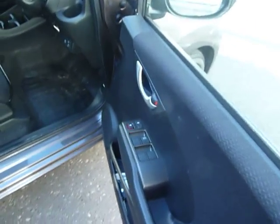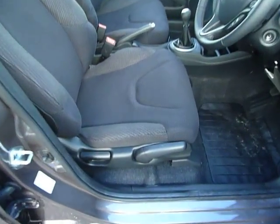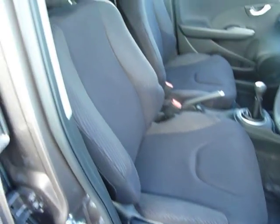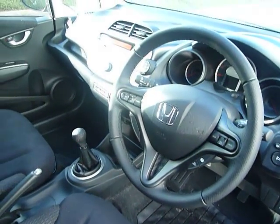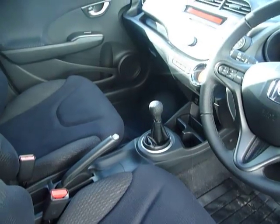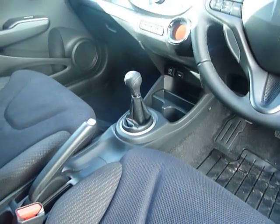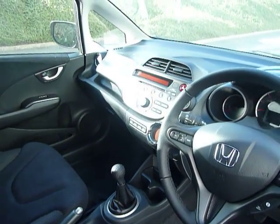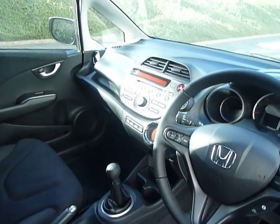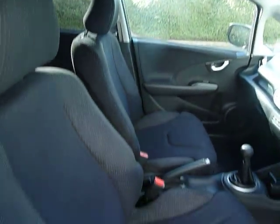Inside you've got your electric windows all round, electric folding door mirrors, and adjustments on the driving seat. As you can see all the seats are in cloth. You've got your cruise control and all your buttons for your CD player and radio, a 5-speed manual gearbox, a power point and a USB just down there, air conditioning, climate control, CD player radio, and an auxiliary point.